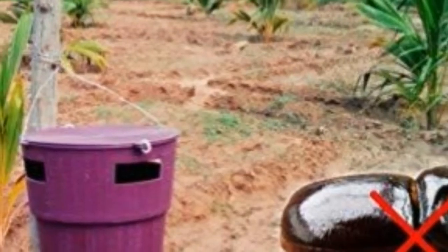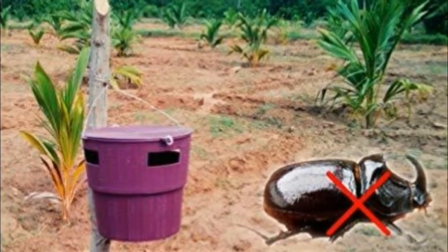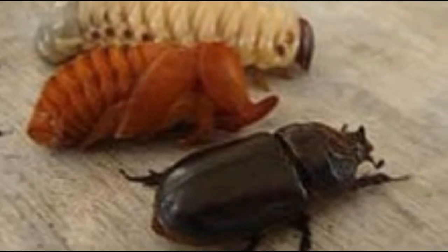There are many traps available in the market, and that is one of the efficient methods. Remember this very interesting pest — it is a pet for some enthusiastic people, and yet it is one of the major pests in the coconut.